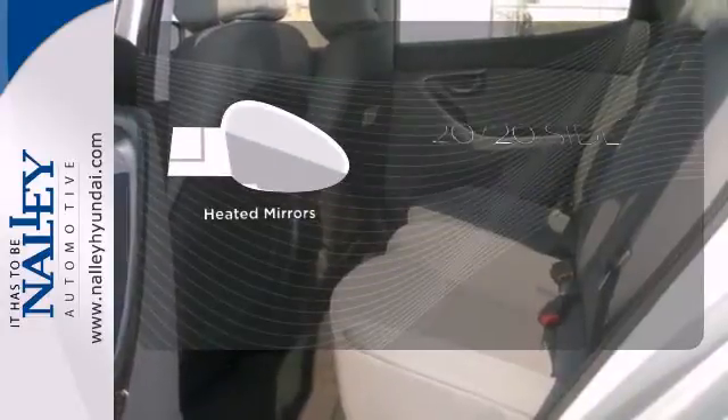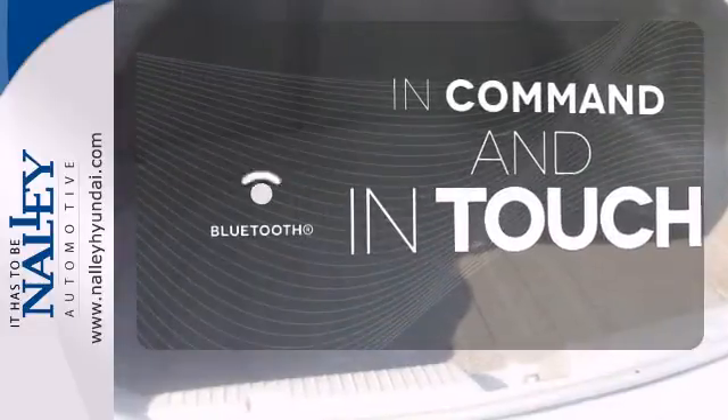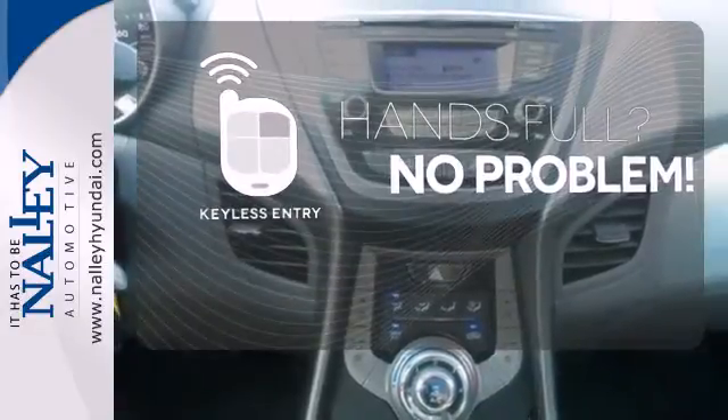The heated mirrors let you see behind you without all the work. Keep your hands on the wheel and eyes on the road with Bluetooth. Keyless entry means those handful moments are a little easier.